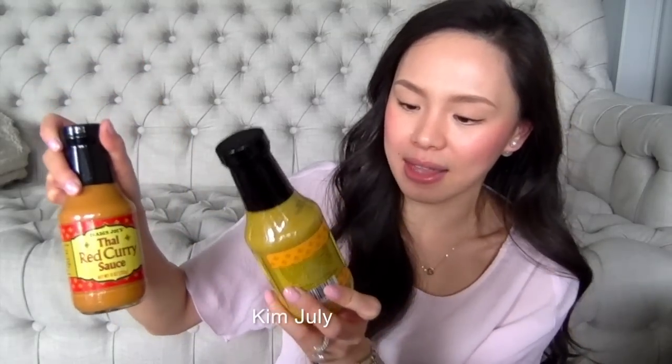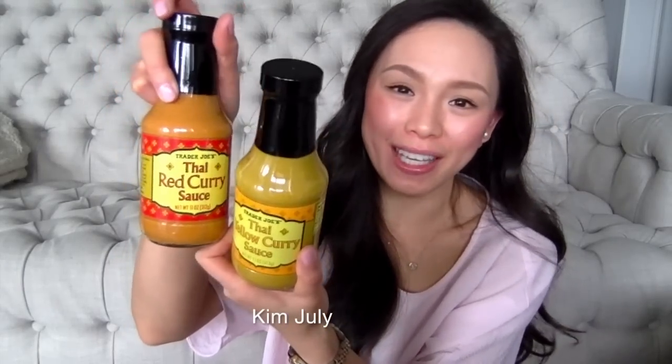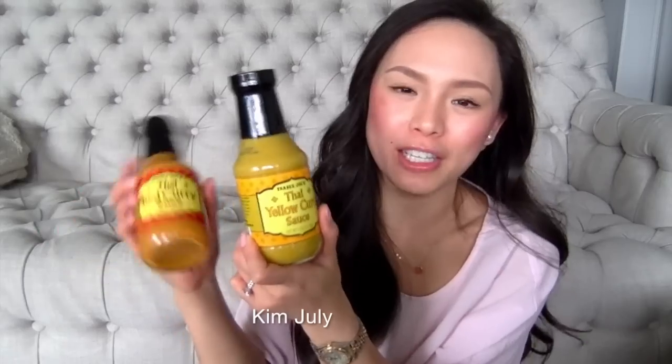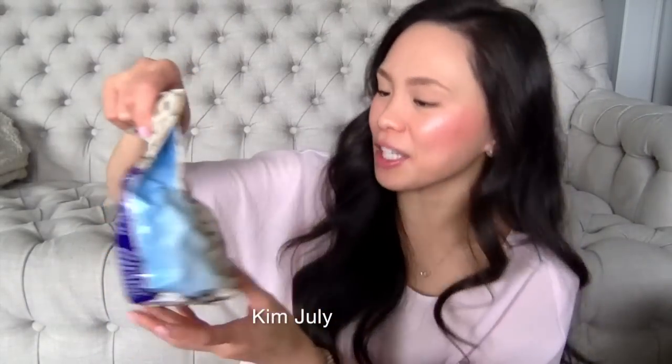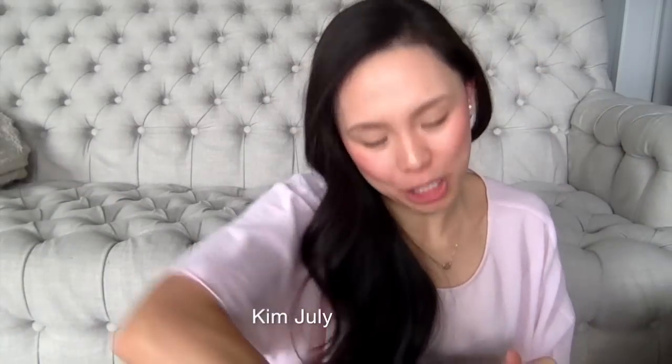The next two bottles are curry — I love the curries Trader Joe's offer. It's the Thai red curry sauce and the Thai yellow curry sauce. These are really nice with seafood, chicken, or vegetables. I like to do a vegetable combination or a vegetable and chicken combination, so these are really convenient to have on hand for dinner. And the next thing is the yogurt pretzels — who doesn't love yogurt pretzels? Pretty standard and delicious.